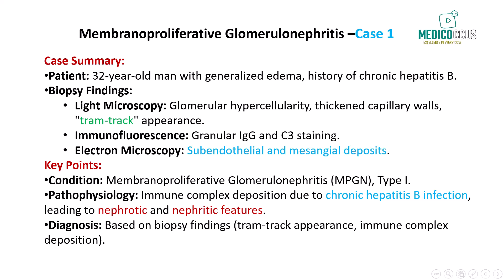On electron microscopy, we observe extensive subendothelial and mesangial deposits. These immune complexes positioned between the endothelium and the glomerular basement membrane cause significant inflammatory damage. Given the patient's history of hepatitis B infection, these findings strongly point toward membranoproliferative glomerulonephritis type 1, which is often associated with chronic infections like hepatitis B or C, autoimmune diseases, or certain malignancies. The immune complexes deposited in the subendothelial space and mesangium trigger the complement system, causing a mix of nephrotic syndrome symptoms such as proteinuria and edema, and nephritic syndrome features like hematuria with dysmorphic red blood cells.